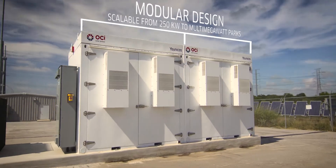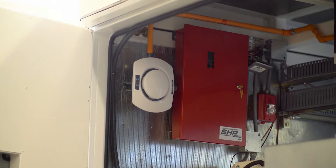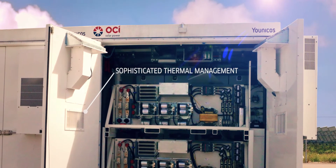The nice part about the Y-Cube is that it's really an all-in-one enclosure. So you have the fire suppression, the LG Chem Lithium Ion batteries, the AC units, and the power systems all in one place. So they're easy to install, easy to maintain.